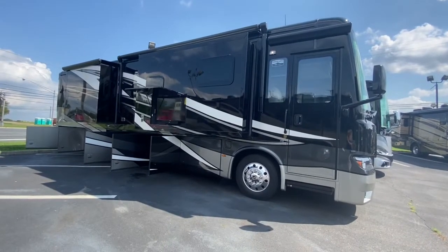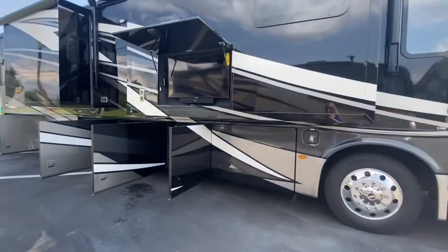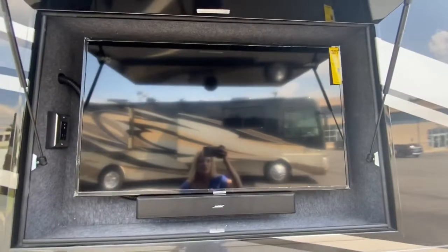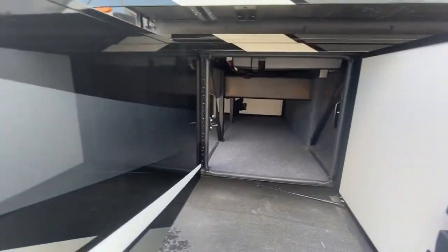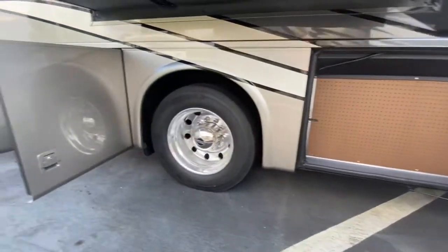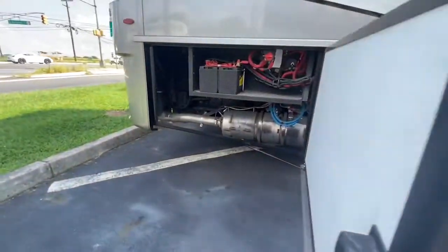Now I'll show you the basement storage and outside entertainment center. It has a very large outside TV, pass-through storage, and here are your chassis batteries.